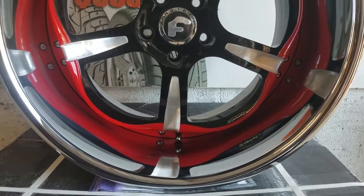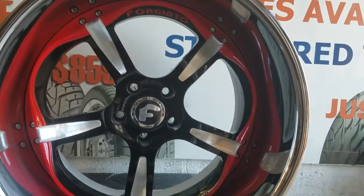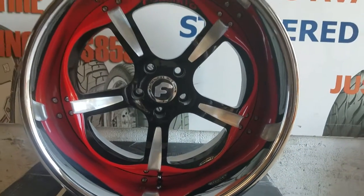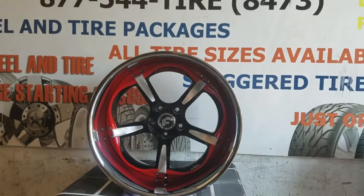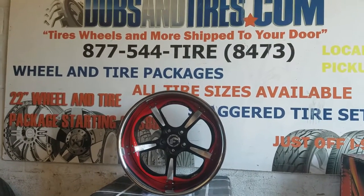Red with black with the brush finish on the face — great looking wheel with beautiful detail. If you've got the money to spend on a three-piece wheel, you can never go wrong with Forgiato. Custom paint just brings out every single wheel that you can have.